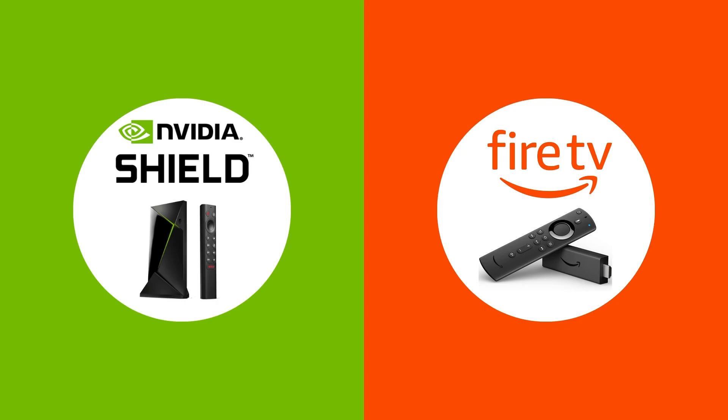Hello and welcome back to another video. Today we're going to be looking at both the Nvidia Shield TV Pro and the Fire Stick 4K and comparing them both to see which one is a better device. By the end of this video you're going to understand everything you need to know about both of these devices and you will be able to work out which one is right for you.